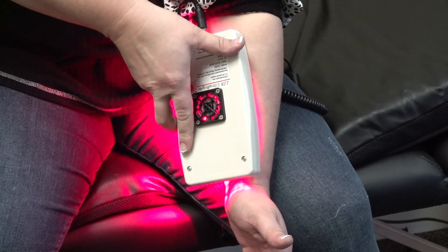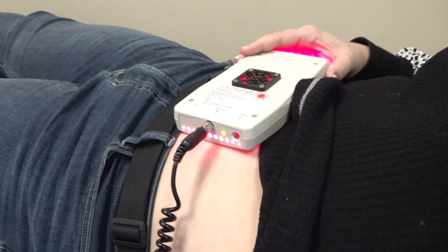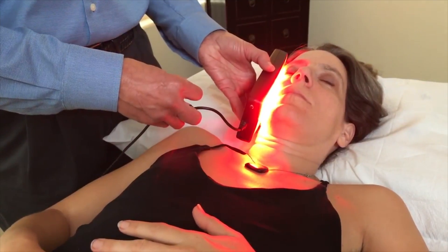The LZR for people can be beneficial to aid in overall wellness. It can help with weight loss, wrinkles, migraines, acne, wounds, and more.